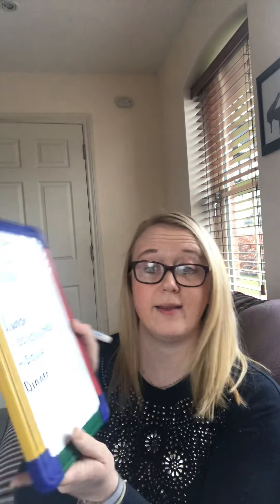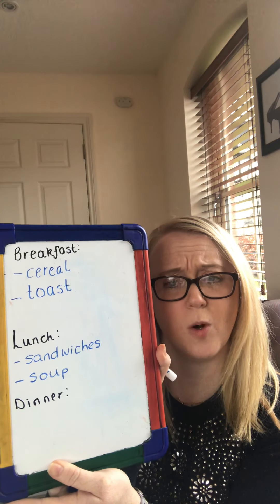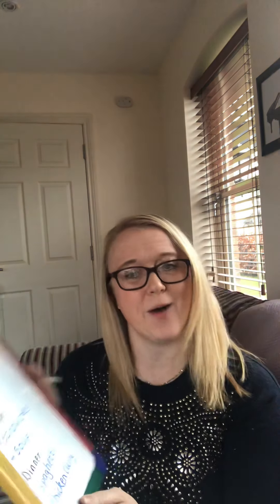Or maybe some soup. And you can write that where it says lunch. For dinner, what sorts of things would you have for dinner in a cafe? Maybe some spaghetti, or maybe some chicken curry. Make sure you write it down on your menu as best you can. And you could even draw some pictures beside it to make it look really colourful.